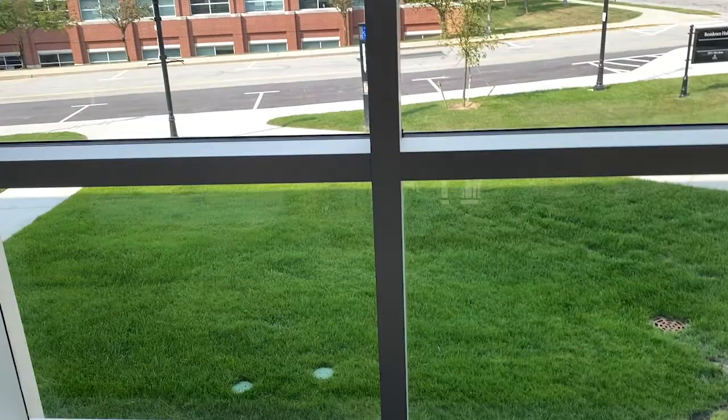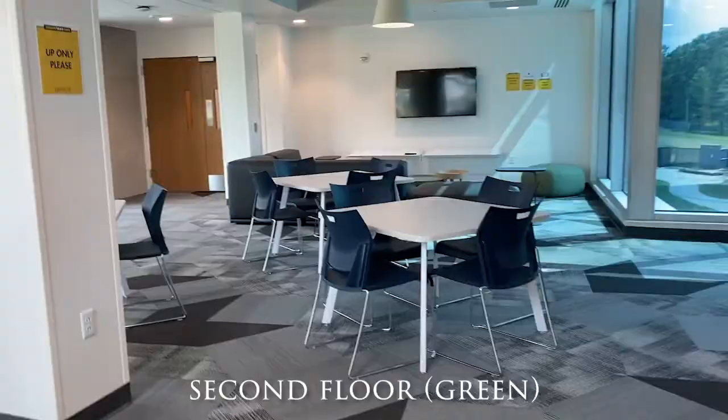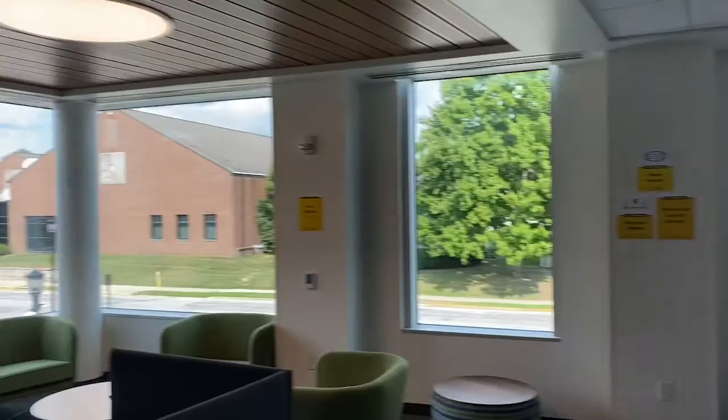The second floor is the green floor. Each floor has a different layout — the green one has matching furniture with green stuff on both sides to match the paint. I'll show only my floor's wings since they're all the same, but here's a view of the second floor.